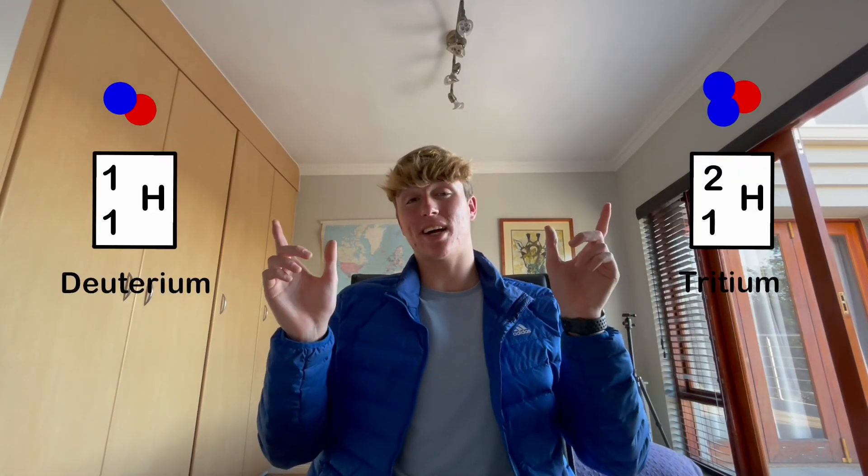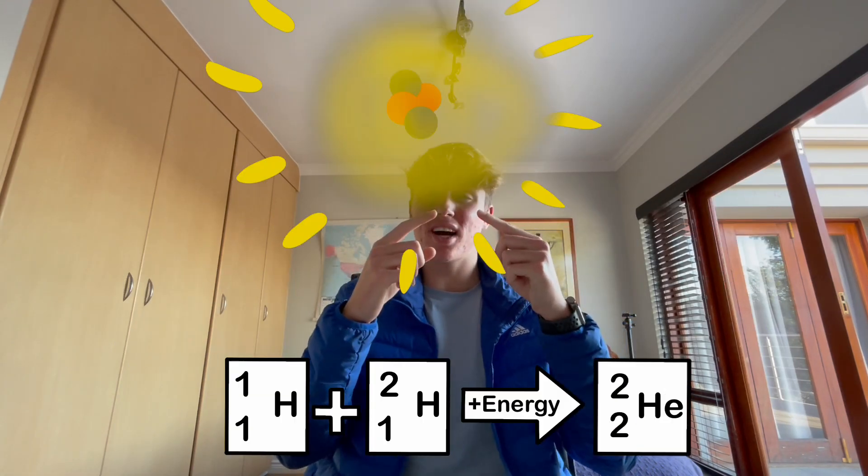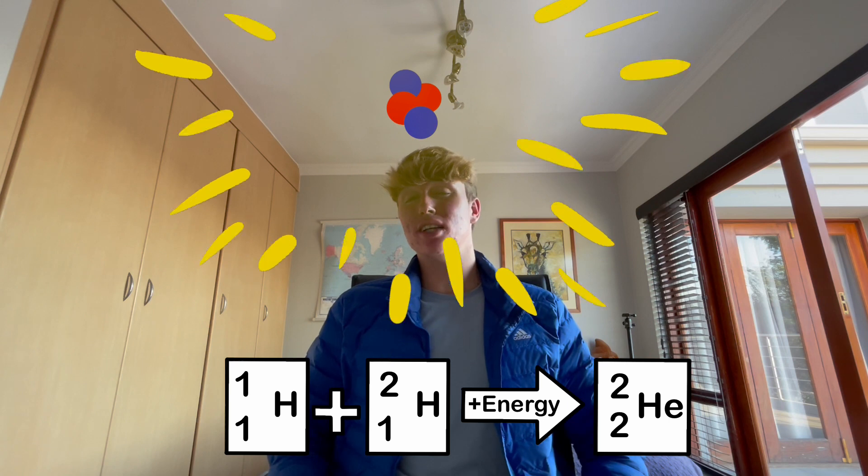So let's look at the sun, which produces all its energy using another form of nuclear energy — nuclear fusion. Fusion uses light atoms like hydrogen and forces their nuclei to fuse, releasing three to four times as much energy as in fission.